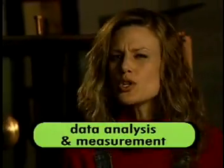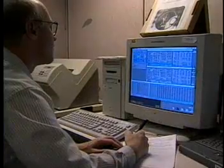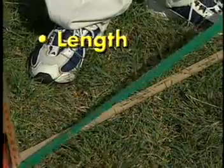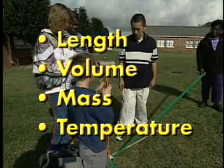Data analysis and measurement are two important math concepts to scientists and engineers. Before things can be analyzed, they must first be measured. Scientists and engineers take measurements so they can collect data. Think about what you measure every day: length, volume, mass, or temperature, to name a few.